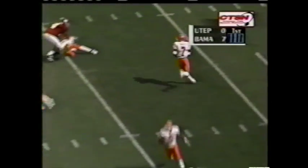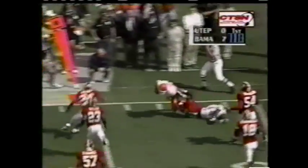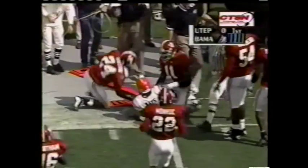Pitch it back and they run the reverse to Mays. Salim Rashid tracks him down.